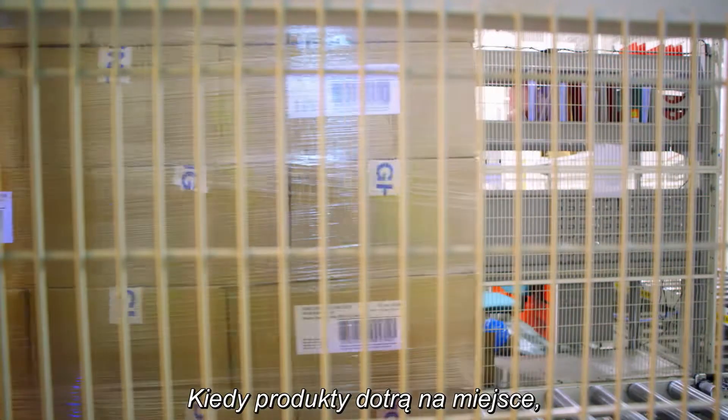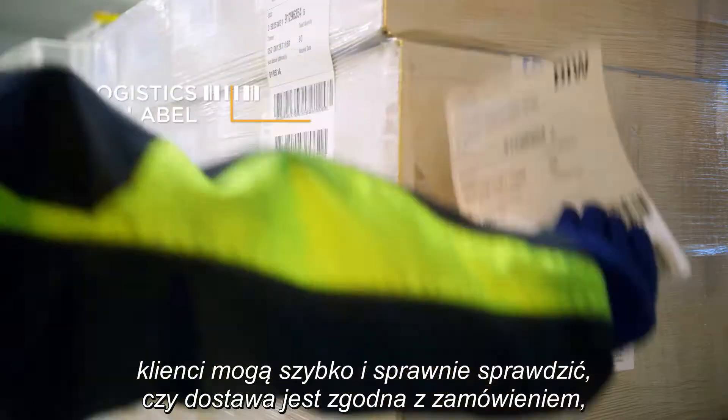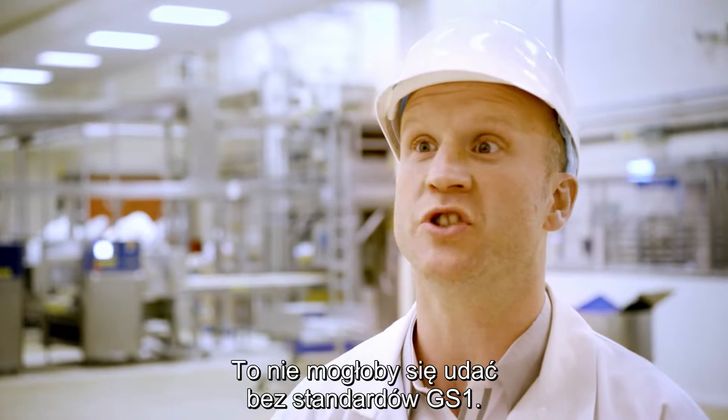When our products reach their destinations, our customers can check that the delivery matches the orders quickly and easily, just by scanning the barcodes on the labels. This really couldn't happen without GS1 standards.